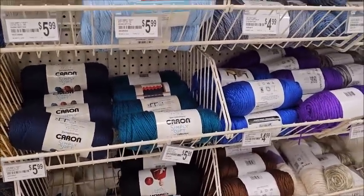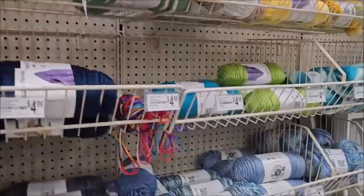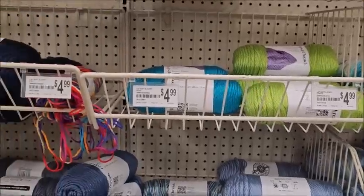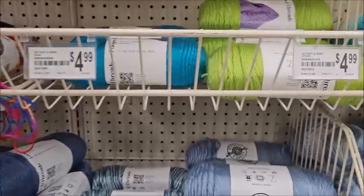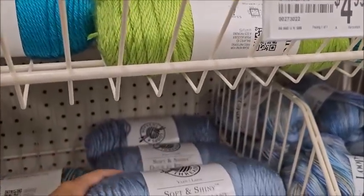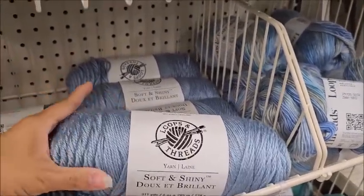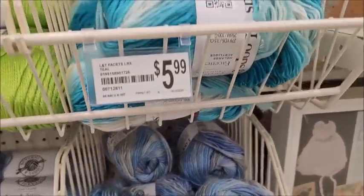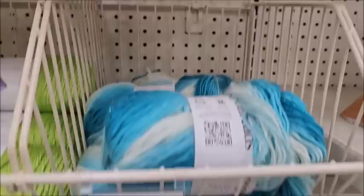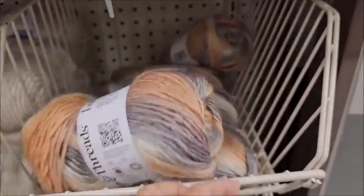Over here is the Loops and Threads yarn. It's Michael's brand — it's like their Caron Simply Soft equivalent. What is this? Oh, what is this? I have never seen this.